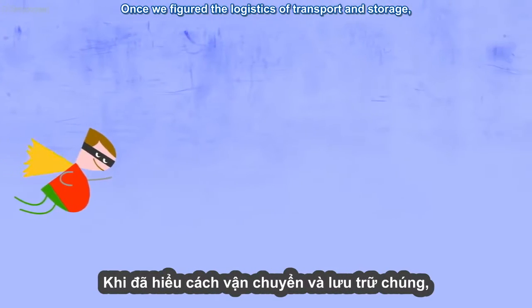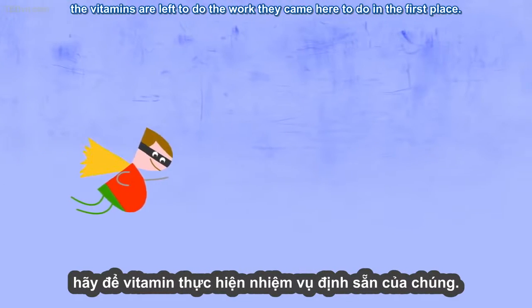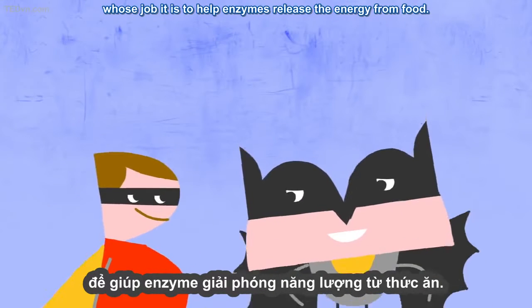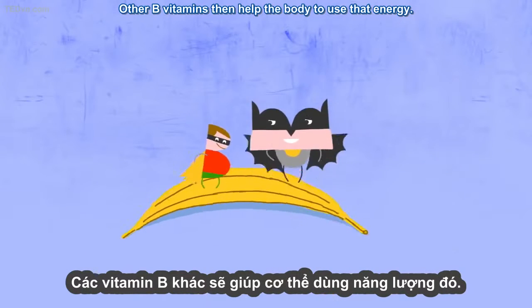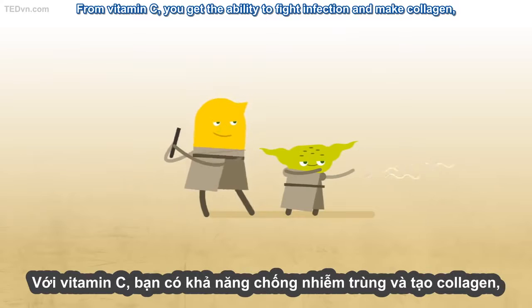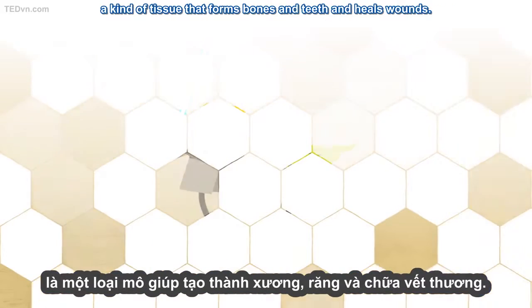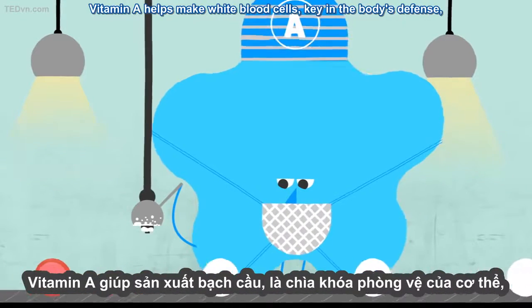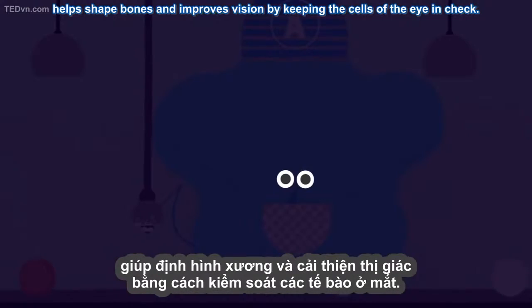Once we've figured the logistics of transport and storage, the vitamins are left to do the work they came here to do. Some, like many of the B-complex vitamins, make up coenzymes, whose job it is to help enzymes release the energy from food. Other B vitamins then help the body to use that energy. From vitamin C, you get the ability to fight infection and make collagen, a kind of tissue that forms bones and teeth, and heals wounds. Vitamin A helps make white blood cells, key in the body's defense, helps shape bones, and improves vision by keeping the cells of the eye in check.